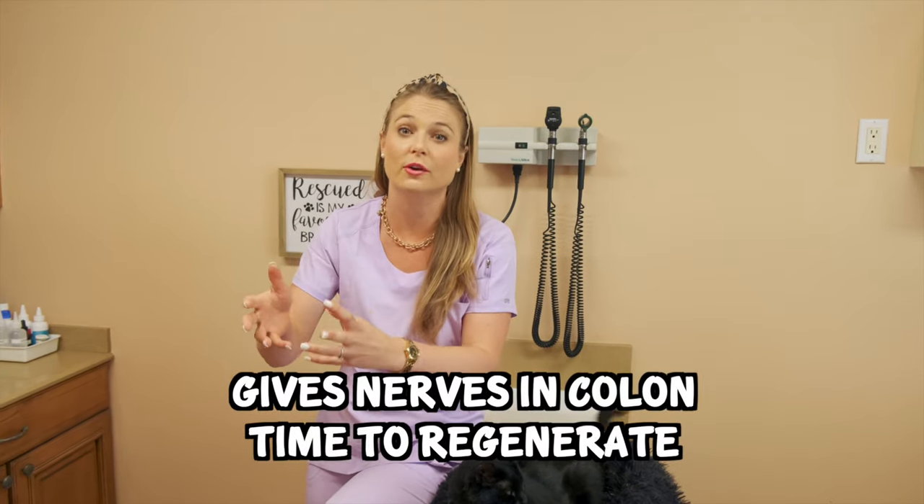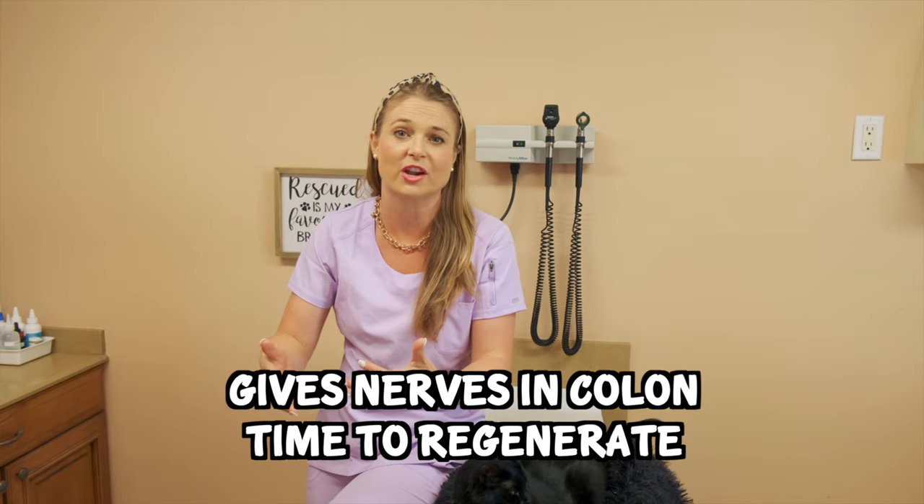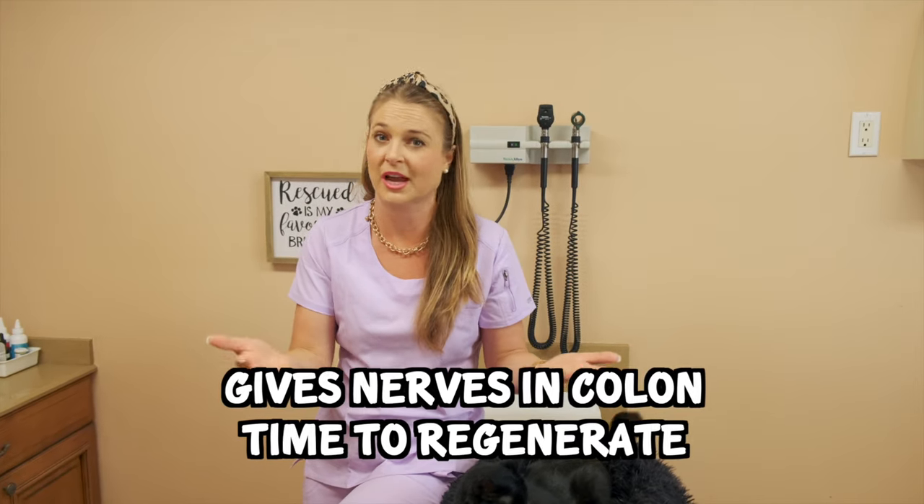You don't want to be giving lactulose to your cat if they're having constant diarrhea, because that's uncomfortable for them. You want their stool to be just soft and come out easily to help alleviate the distended colon, giving those nerves in the colon some time to regenerate and heal if there's still time for that.